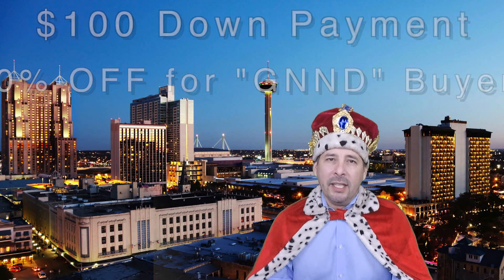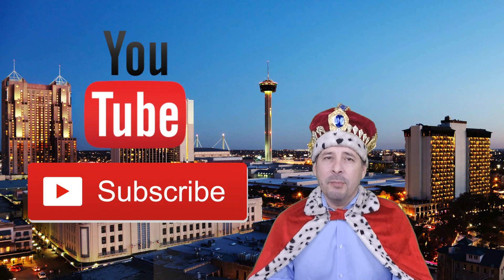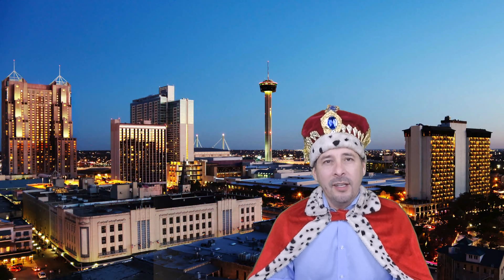Connect with me by clicking on one of our social media links, or if you're watching this video on YouTube click the subscribe button to be instantly notified of new uploaded videos. Now on to the home.